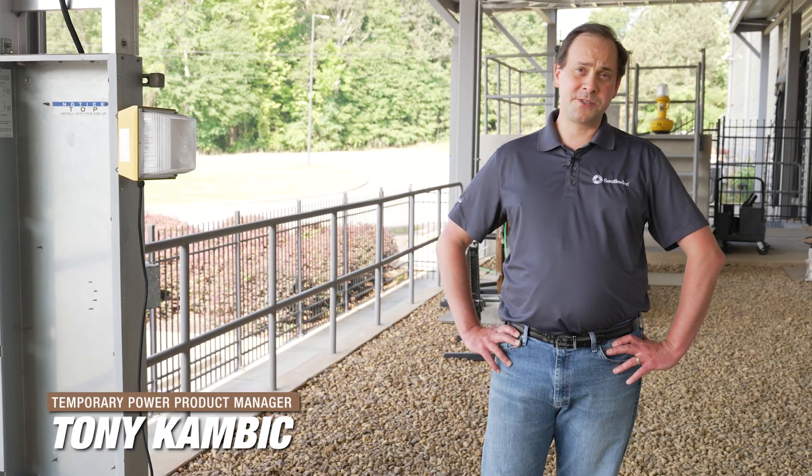Hi, I'm Tony Kambick, Temporary Power Product Manager for Southwire, here to talk to you about our temporary power distribution offerings.